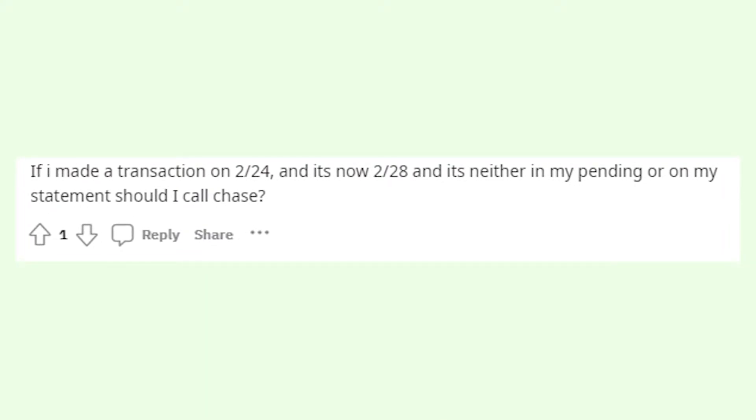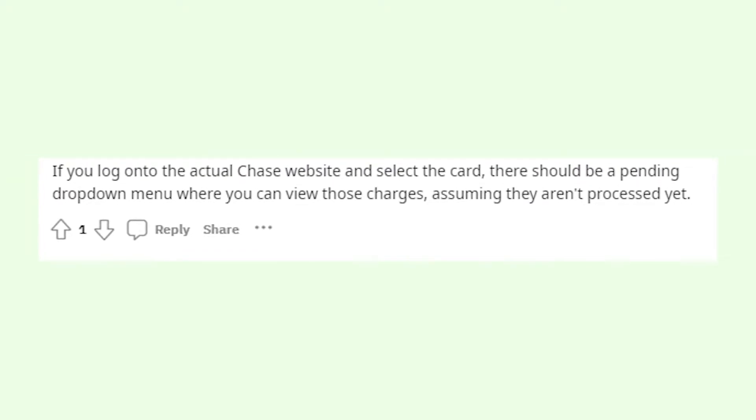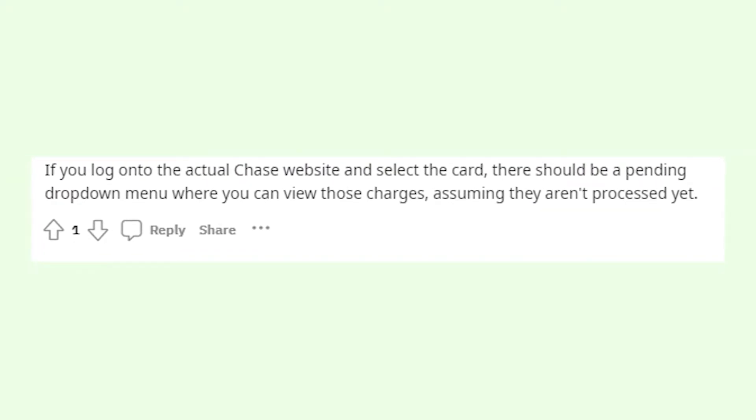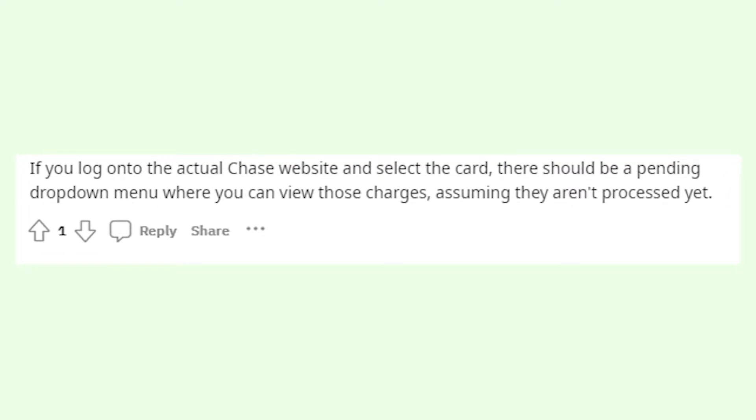Of course, some of you want to see all your transactions right now. And to do that, I'd recommend you to visit the official Chase website, to log in and check all your transactions there. Usually the website doesn't have this problem.